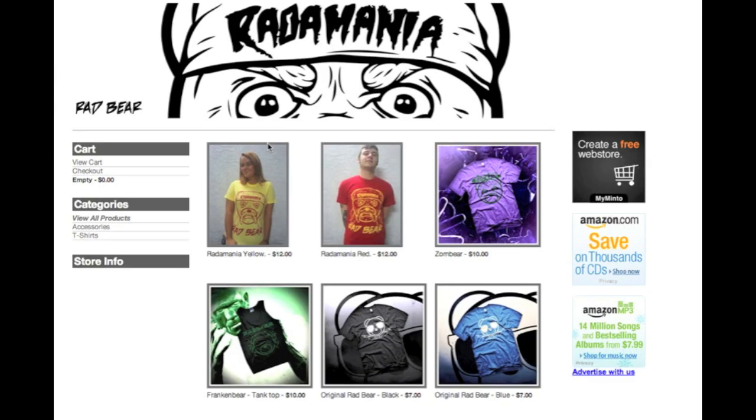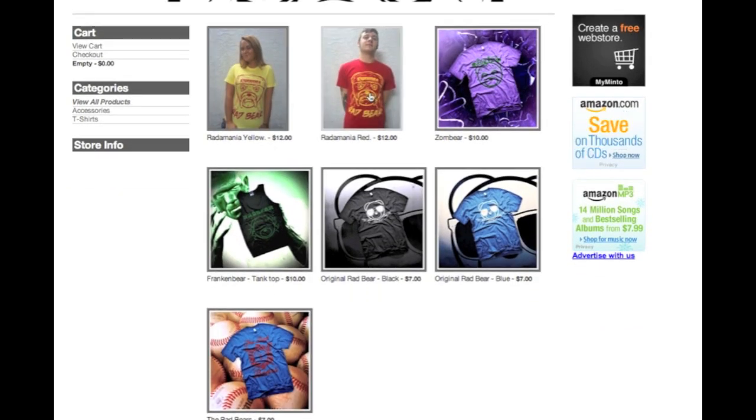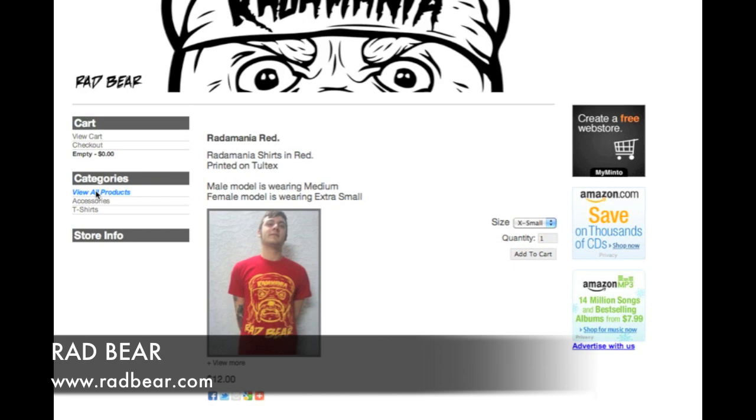Overall presentation, I give it a B — a little bit above average. It's a funny concept, not earth-shattering, but it's cool. They're obviously playing on their name. I'd like to see more parodies with their bear to flush out their line — I think that would be pretty cool to see. So if you want to check these guys out, it's Radbear.com — $12 tees.